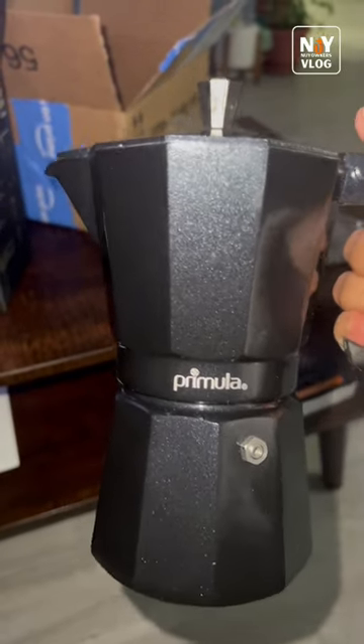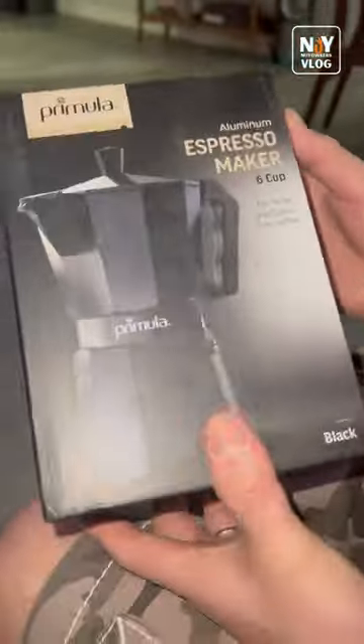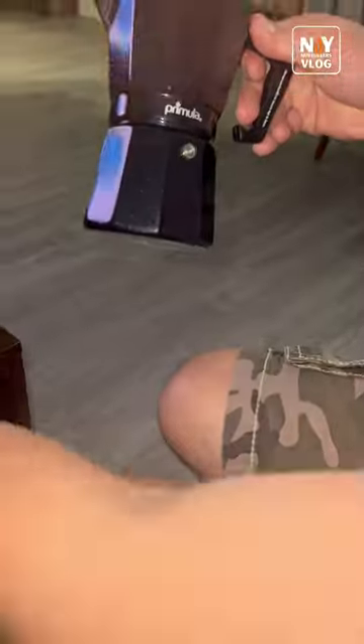Are you a coffee lover? Well, this is the answer to your question — Amazon finds that you never thought you will need. Kanuyok presents the Primula espresso maker in black color. Yes, this is how it looks like.